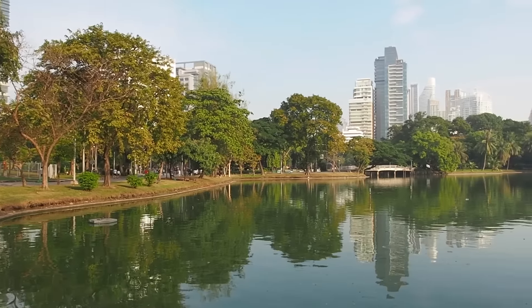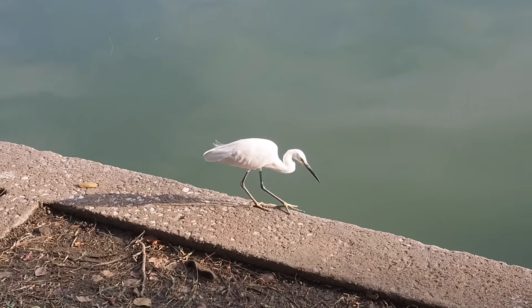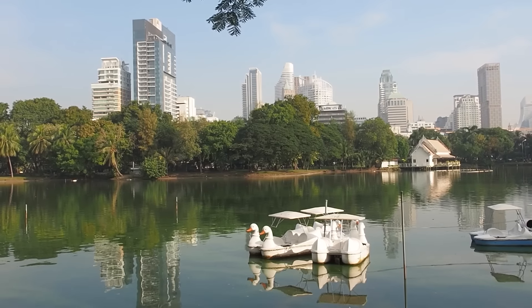Early morning escapades — we're visiting Lumphini Park, and this is a really awesome park. Bangkok does have a reputation for being a bit of a concrete jungle, and that is well earned, but this is like a nice oasis within the city. You can come from 4:30 in the morning to 9 PM at night, and it is just so nice to get a green escape here in the city.